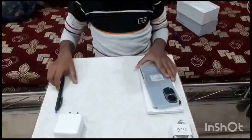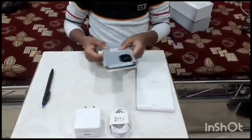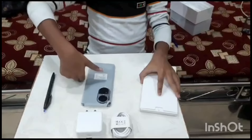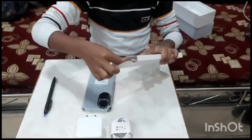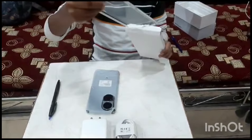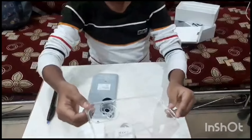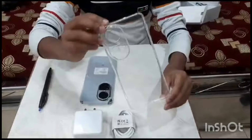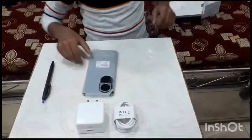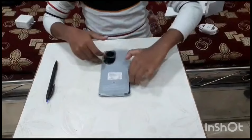Alright, first let me show you the phone. I think this is always an empty box. Wow, okay. This is a cover. And this is a real screen protector — Eve Craig.